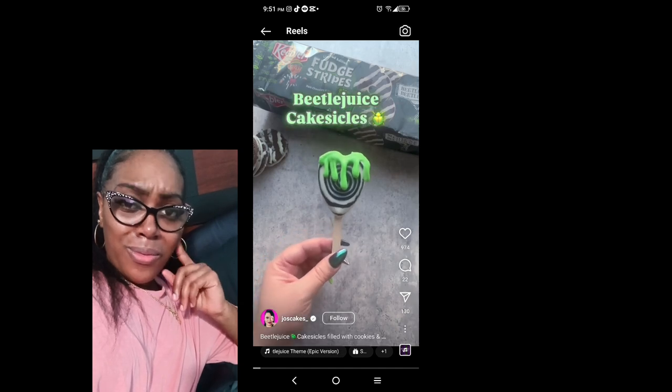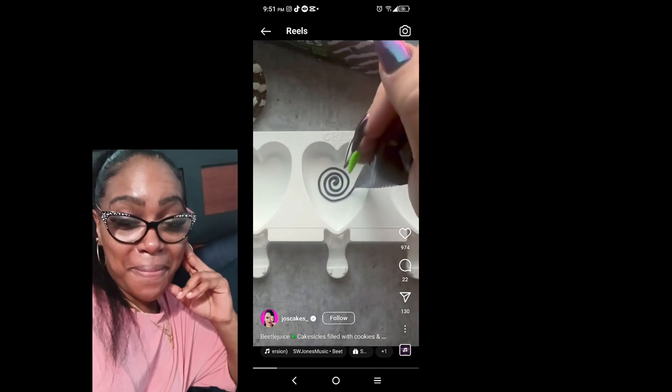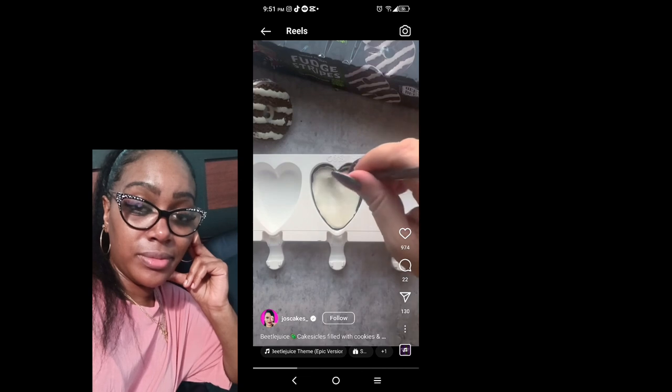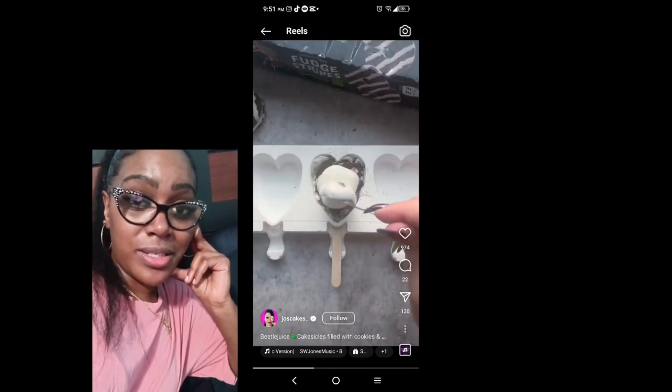Oh. This is... Man, I don't know what to say. This is like amazing right now. All of these look really good. I'm speechless at this moment.